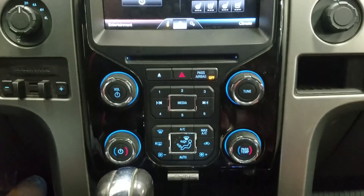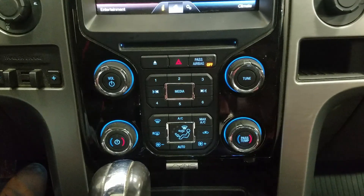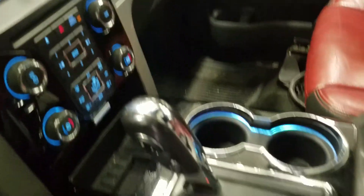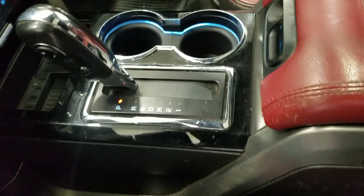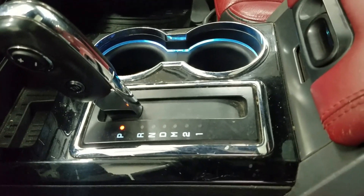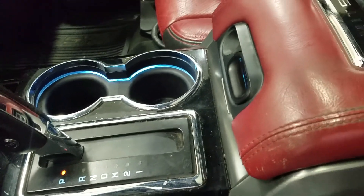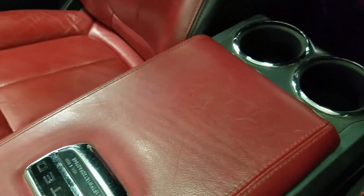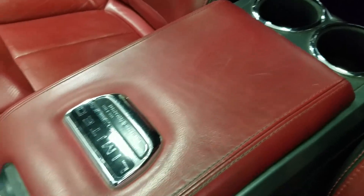Underneath we have our controls and dual climate control which includes cabin air conditioning and heating. At the center console we have our console shifter which allows for a manual select shift of six different speeds as well as ambient lighting on the outside of the cup holders. The center console also features a Limited stamp, dual cup holders in the rear, and tons of storage underneath.